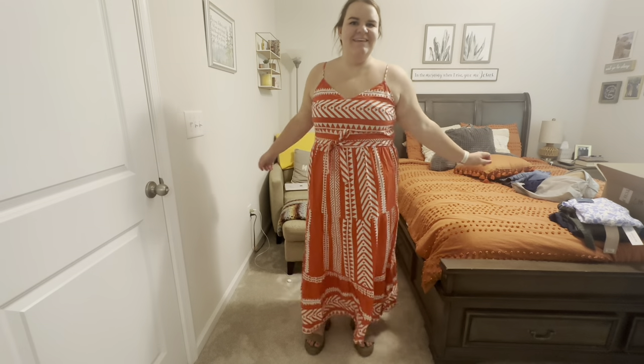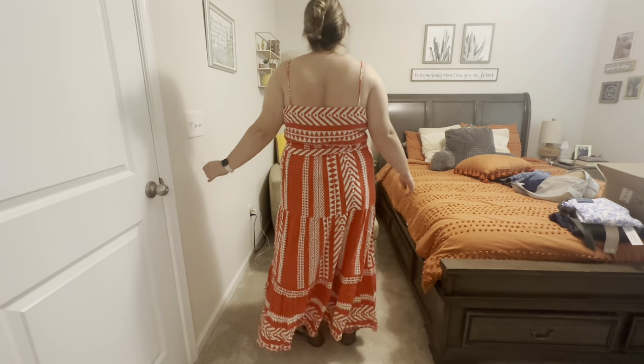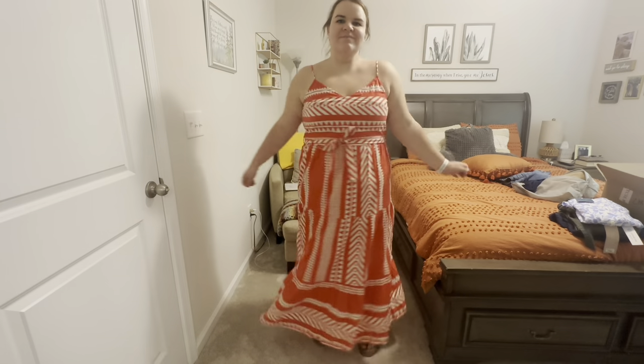This is the Vero Moda Sofisa tiered maxi dress in red, size double XL, for $88. It is adorable — I love the red for summertime, the print is really cute, I love a maxi dress. A couple of problems: the straps are not adjustable, which is kind of sad, and it does not have pockets. It is a nice linen-y material, nice and breezy, but I don't know how much use I would get out of a spaghetti strap dress.